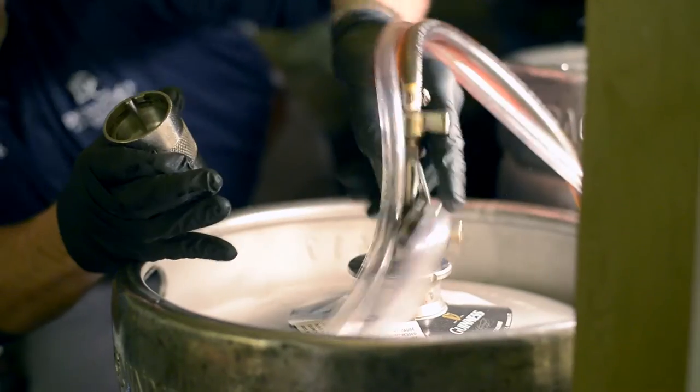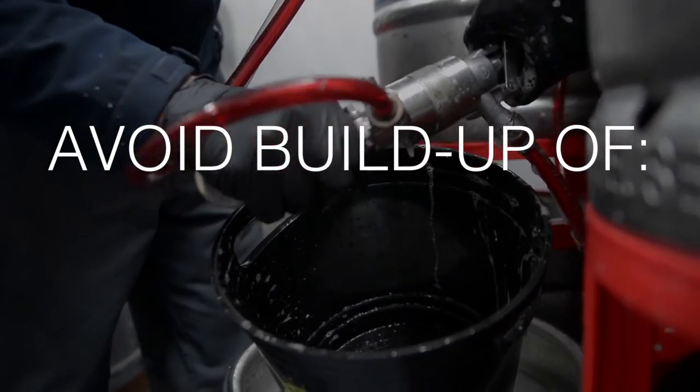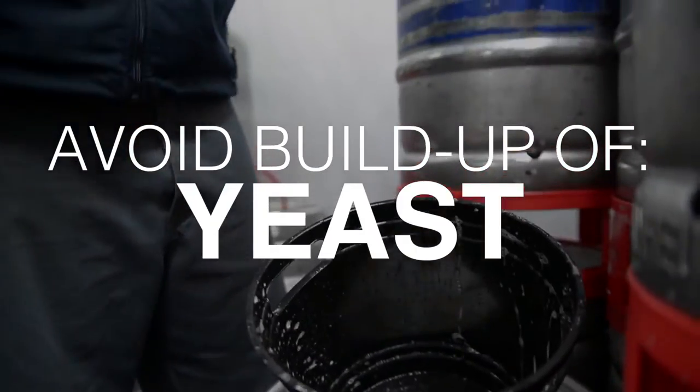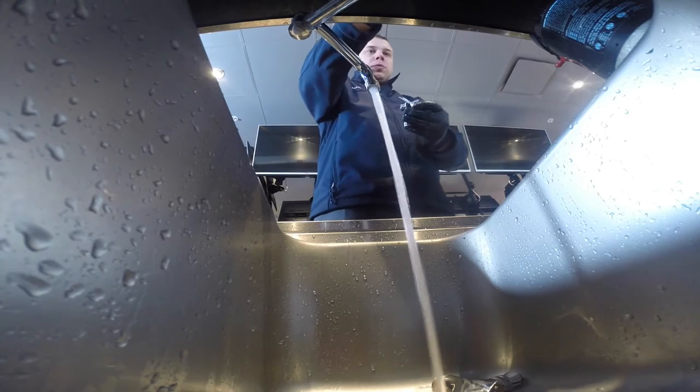According to the Brewers Association, routine cleanings every 14 days are imperative for avoiding the buildup of bacteria, yeast, mold, and beer stone, all of which can degrade the quality of a great glass of beer.